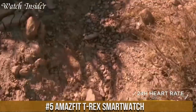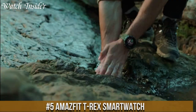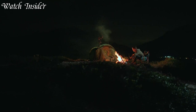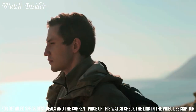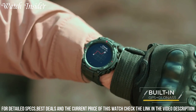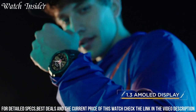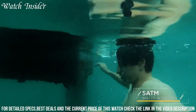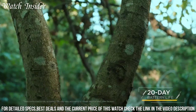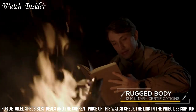Number 5: Amazfit T-Rex Smartwatch — a rugged and reliable companion for outdoor enthusiasts. With a durable and water-resistant design, this watch is perfect for all your adventures. It features a long battery life of up to 20 days, GPS tracking, heart rate monitoring, and multiple sports modes to help you track your fitness goals. The T-Rex also provides notifications for calls, texts, and app alerts, so you can stay connected on the go. With its impressive features and affordable price, the Amazfit T-Rex is a great choice for anyone looking for a reliable and rugged smartwatch.